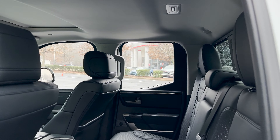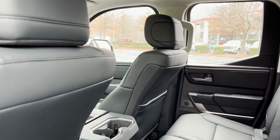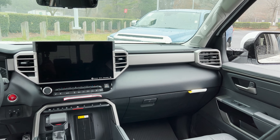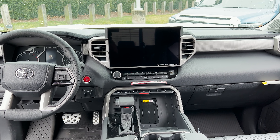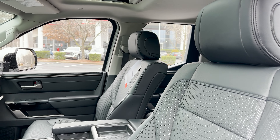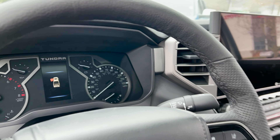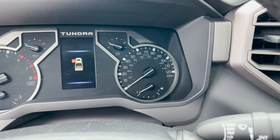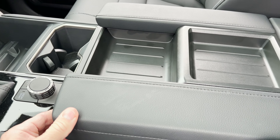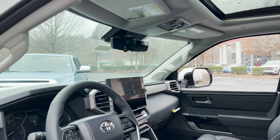Let's take a look inside. The double cab is known for having not as much backseat space as a Crew Max, but it just depends on how you position the seats. Stepping up to show you the instrument cluster — it features a 14-inch multimedia screen. This one has wireless Apple CarPlay, wireless Android Auto, and Sirius XM. There's also wireless charging and lots of USB ports and connectivity. A lot is new for 2022.